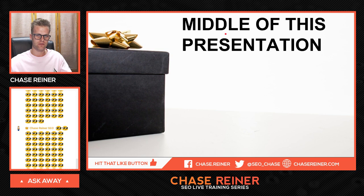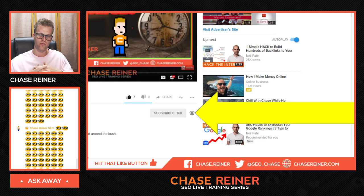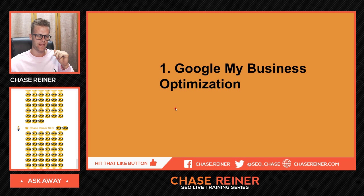In the middle of this presentation, I'm going to give you guys a free gift, so make sure you stick around. If you also want to get notified when I do live streams like this — all of my videos are generally live — just go ahead and hit the little bell icon next to the subscribe button and you'll get notified.